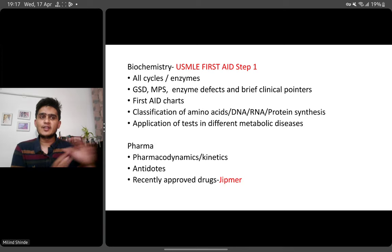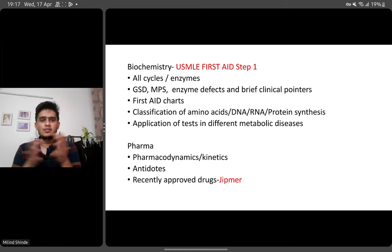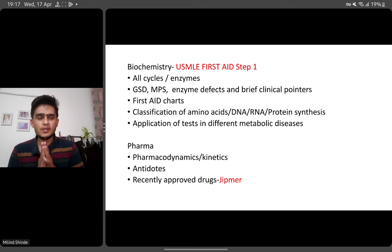The examiner is not there to confuse you — he wants to help you, so pointers will be there in the question for you to identify. Again, the classification of amino acids, DNA, RNA, protein synthesis — a very difficult topic, but questions from it do find their way in the exam. What we have seen in biochemistry particularly is that in metabolic disease, they ask you the test — sometimes they will show you the test tube, like the ferric chloride test, or show you the urine and the change in color. So that is what they ask in metabolic disease.